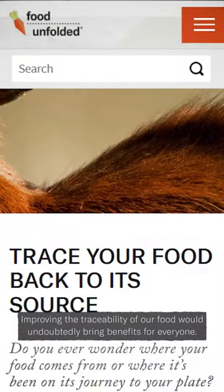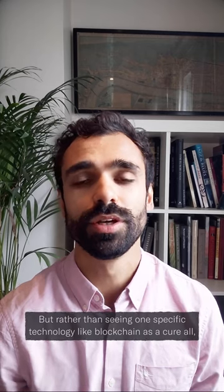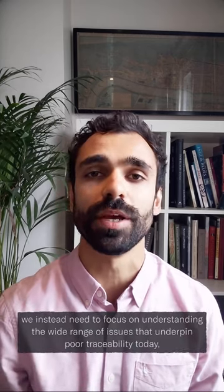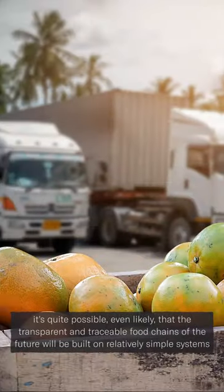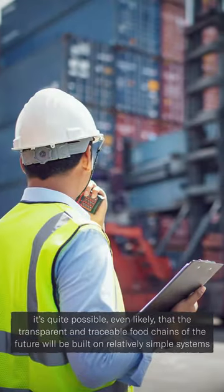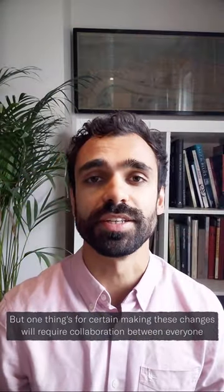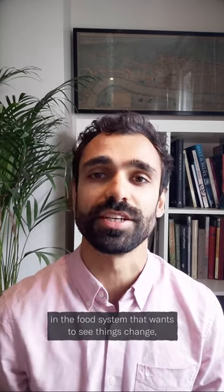Improving the traceability of our food would undoubtedly bring benefits for everyone, but rather than seeing one specific technology like blockchain as a cure-all, we instead need to focus on understanding the wide range of issues that underpin poor traceability today. It's quite possible, even likely, that the transparent and traceable food chains of the future will be built on relatively simple systems and strong monitoring infrastructure, rather than on cutting-edge technology. But one thing's for certain: making these changes will require collaboration between everyone in the food system that wants to see things change, including all of us.